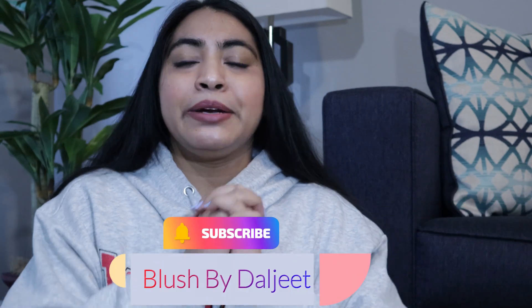Hey all, welcome or welcome back to my channel. This is Daljeet and I talk about everything about makeup, skincare, and sometimes lifestyle. If that is your area of interest too, please consider subscribing to this channel to be part of this family. In this video, we are going to talk about skin cycling.